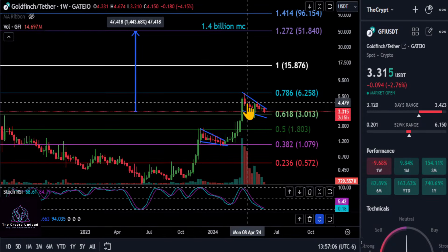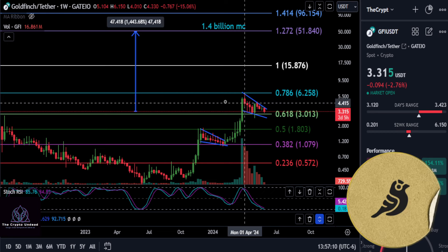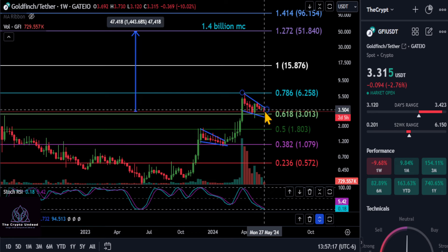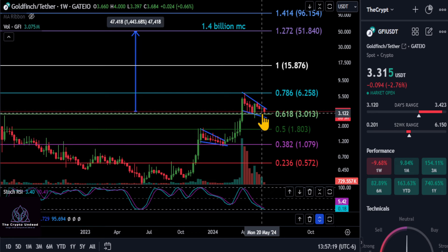Alright everyone, a quick update on Goldfinch here. We're down almost 3% on the day, but ultimately GFI is extremely bullish here. We're once again in a bull flag, falling wedge type of pattern.